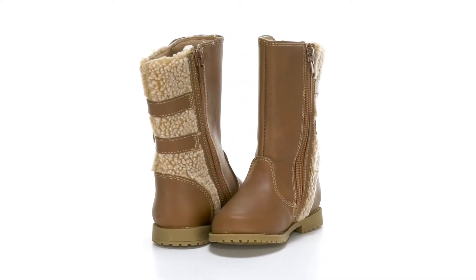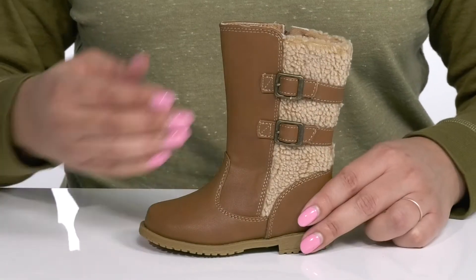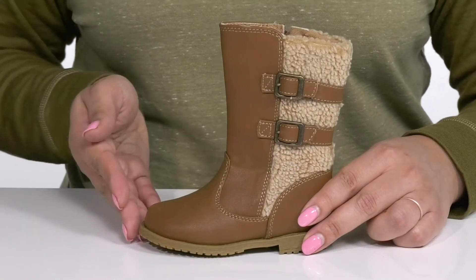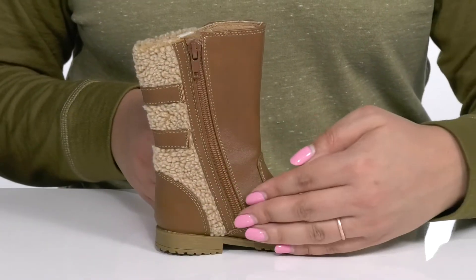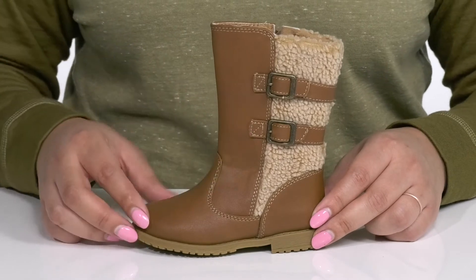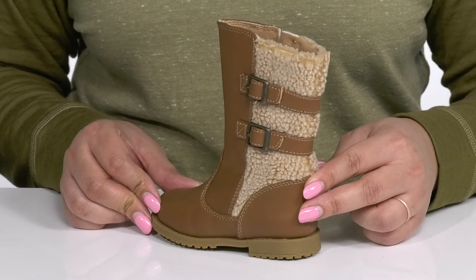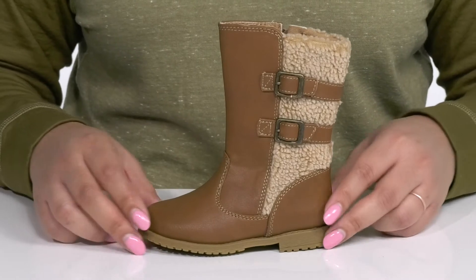Let your child make a statement this winter when they wear these cute boots by Rachel Shoes. They feature a textile and synthetic upper with a round-tail silhouette and zipper closure on the inside for easy on and off. They have two fixed straps with buckle accents and a faux fur lining along the back of the shaft, giving them a cute and trendy look that's perfect for the season.